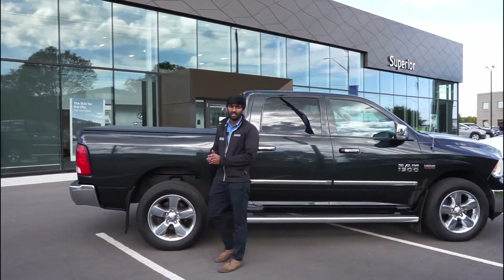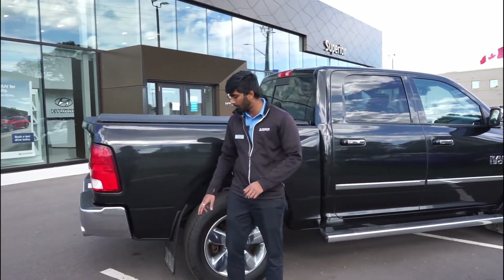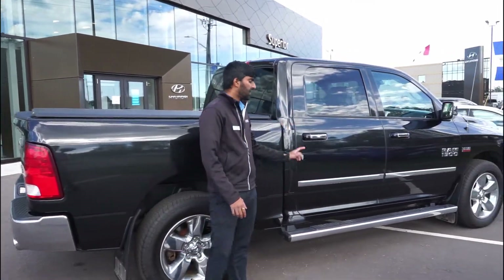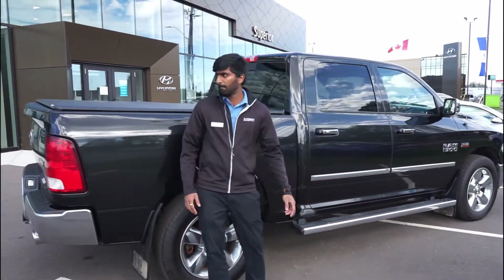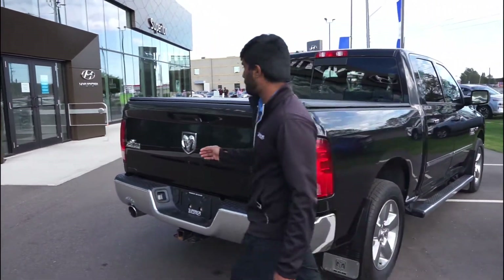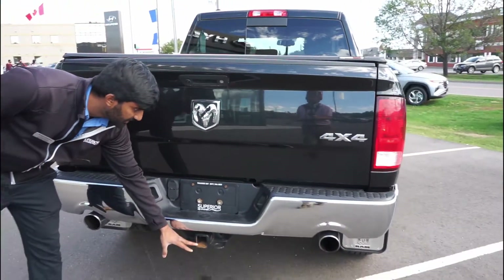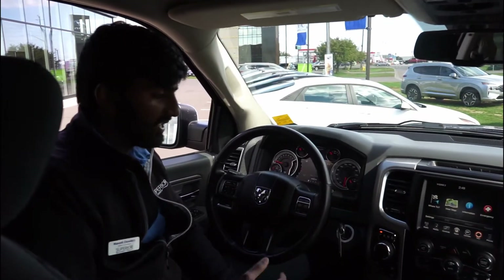Starting with the exterior, you're getting 20-inch alloy wheels with hand-coated all-terrain tires, factory-installed mud flaps and side steps. Coming to the back, there's an installed tonneau cover, a box spray liner inside the bed, LED lights, and a trailer hitch installed.